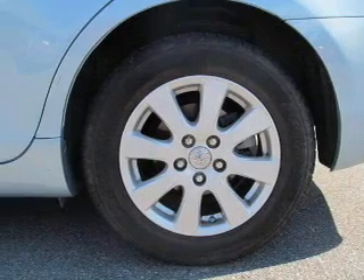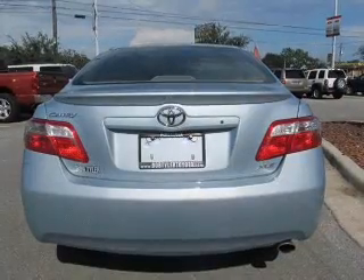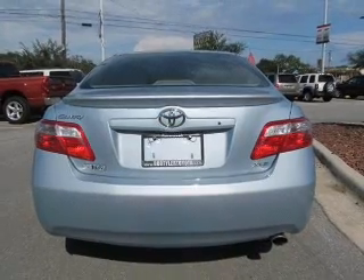Premium wheels give a more luxurious look. You will appreciate the safety feature of anti-lock brakes. Let the sun shine in with a sunroof.